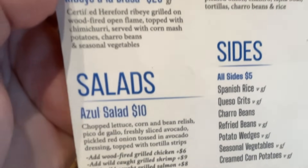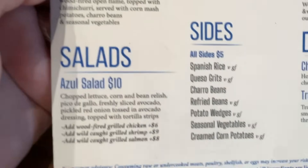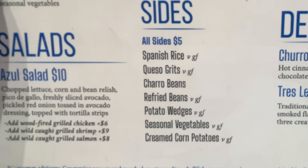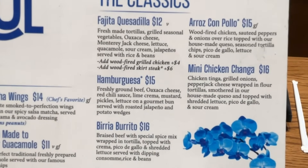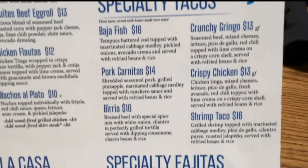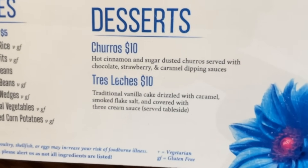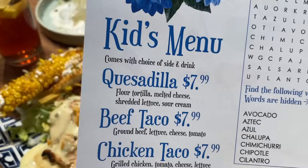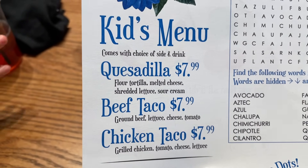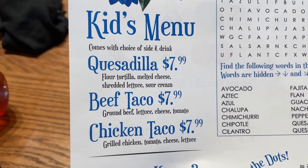They do have an Azul salad for 10 bucks. You can see it includes corn, bean relish, and pico de gallo. Here are the sides that you can choose from, and here are all of the classics, the specialty tacos, the specialty fajitas, and the desserts. On the kids menu they have quesadillas, beef tacos, and chicken tacos, which also come with your choice of a side and a drink.